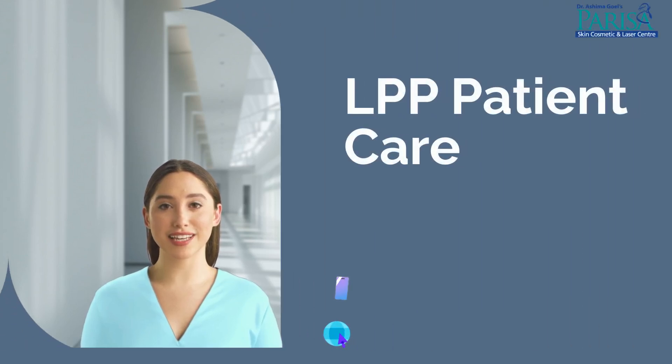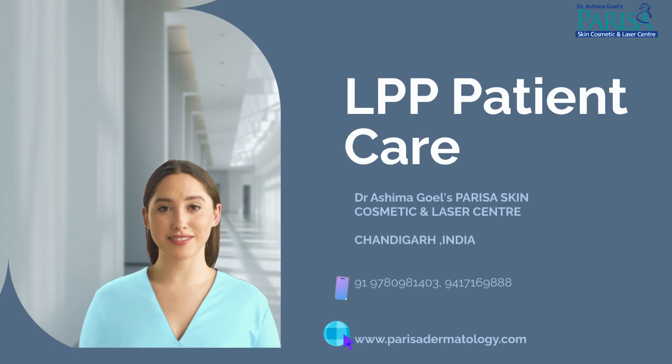Welcome to our video on precautions and skincare tips for lichen planus pigmentosus (LPP) patients. This video has been especially curated for LPP patients based on scientific studies and Dr. Oshima Gohl's clinical experience. I will guide you through essential steps to manage and prevent flare-ups effectively.